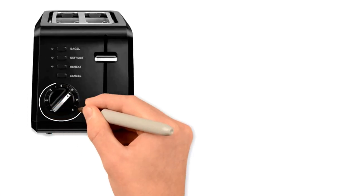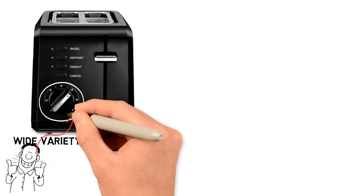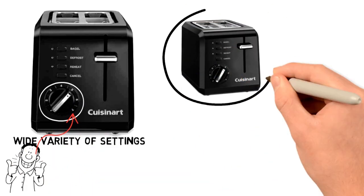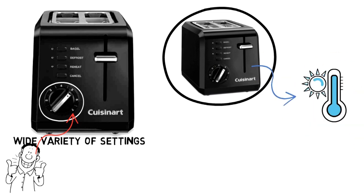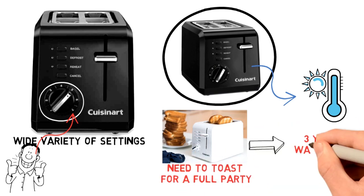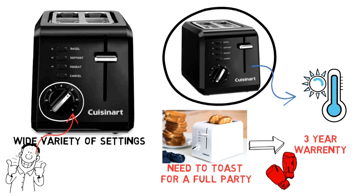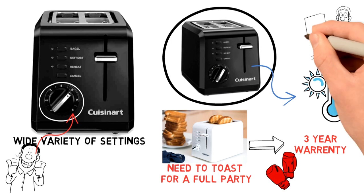The toaster has a 7-setting shade dial to give you a wide variety of settings, quite easy to use thanks to the straightforward controls. The plastic exterior remains cool to the touch after intensive use, guaranteeing a greater level of comfort when you need to toast for a full party. A 3-year warranty comes with this Cuisinart CPT-122 2-Slice toaster, which beats the 1-year warranty for most toasters, so you are covered in case of any faulty experience.